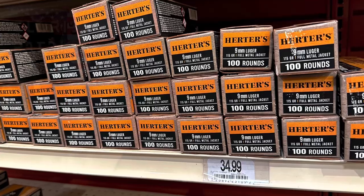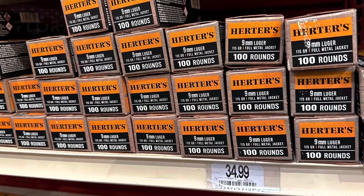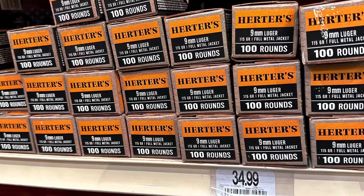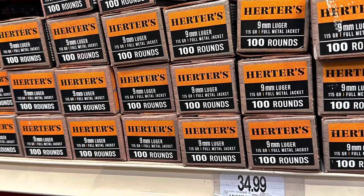Up next, we have Herder's 9mm, 115-grain full metal jacket, 100-round box, going for $35. That has come down a little bit because it used to be $40 at the peak, so it's down $5 a box, but it's still way too much.